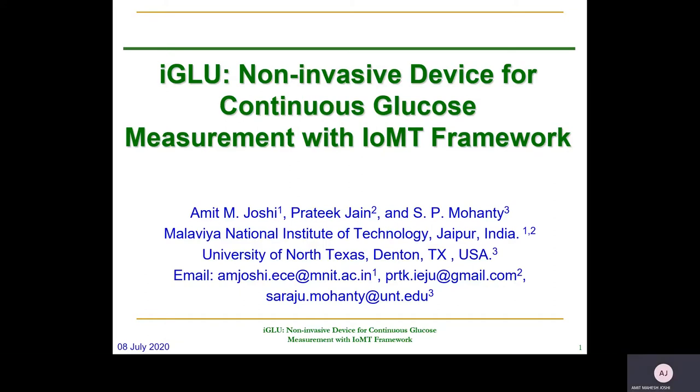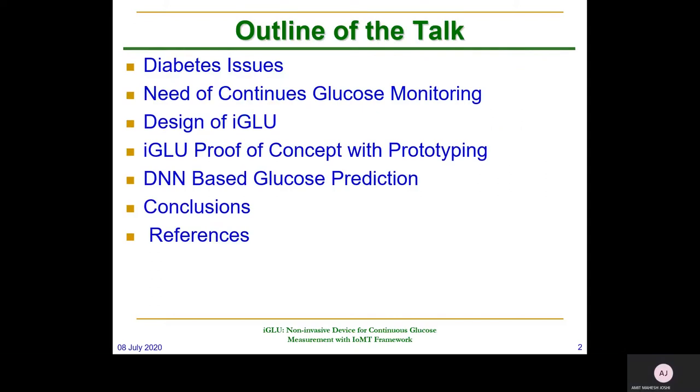Diabetes patients have doubled in the past few decades. There are around 422 million diabetic patients around the world. There is a requirement to design some smart solution to help them so that they can measure their glucose continuously and do some diet planning accordingly. There is no such smart healthcare device still available in the market, so we have designed a device you can use multiple times in a day and it can help you measure the accurate value.